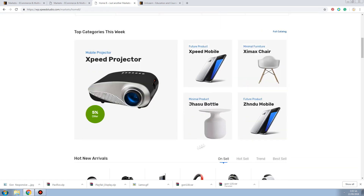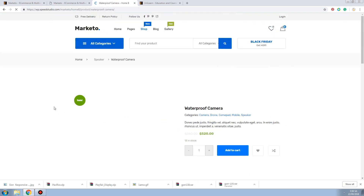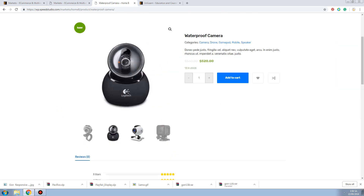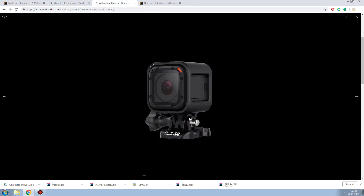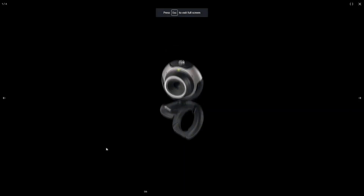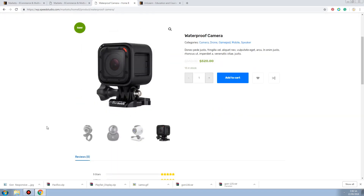Let's go to the product page. This is the product and this is how the image gallery looks. It gets a little bit bigger when you click on it. But I don't know how to zoom in on the desktop - maybe on mobile you can zoom in, but on desktop there's no way to zoom.